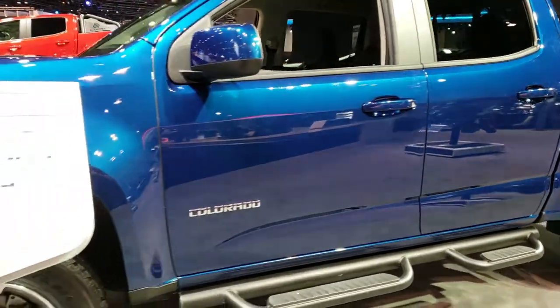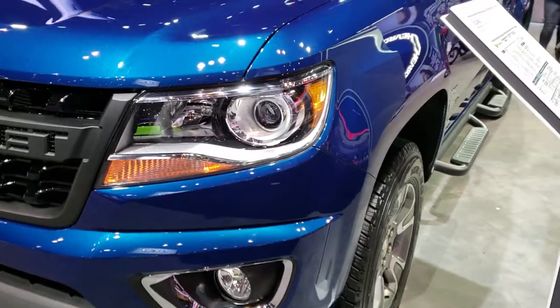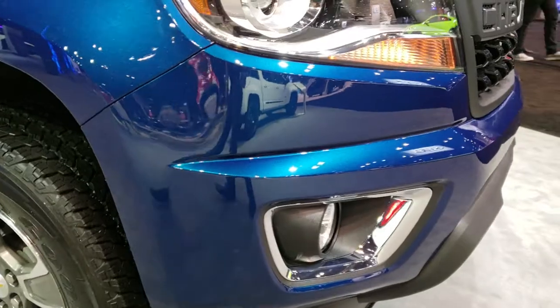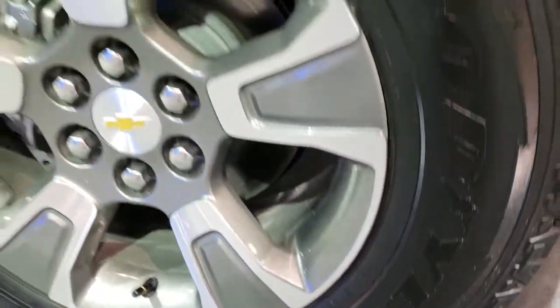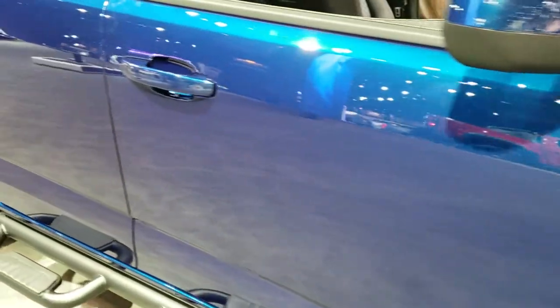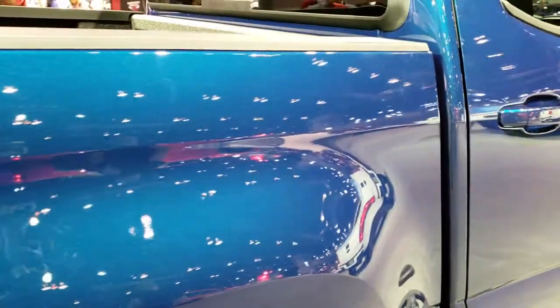It has the nice blacked out step bars, painted and polished aluminum rims, Goodyear Wrangler Kevlar tires. It has the projector headlamps, factory fog lights, and they got a new grille on the Colorados here. Good looking front end with painted bumpers. These are all-terrain adventure tires, 255/65 R17s. It's got some really nice metal flake in the paint — so shiny it's hard to focus on it. They've got the 3M protection on the wheel wells, protecting from rock chips and all that good stuff.